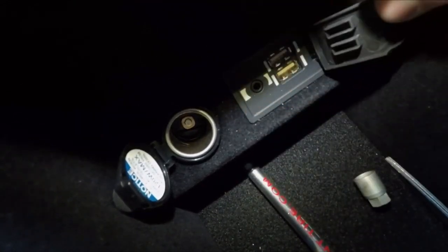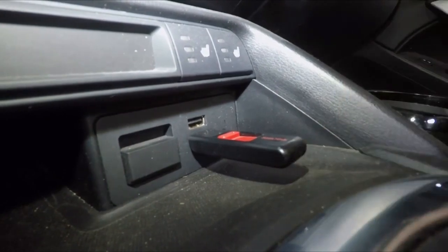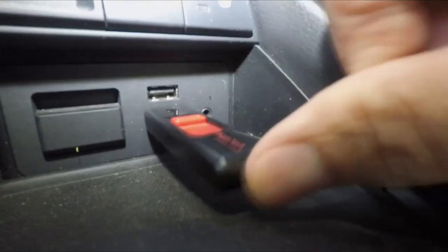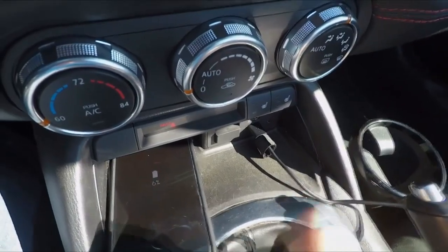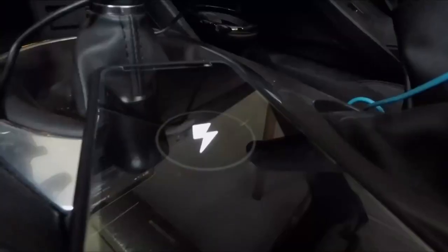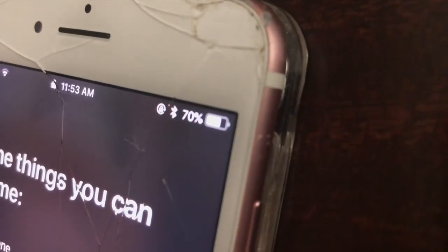Most USB ports in cars are not phone chargers at all. They're inputs so you can plug your phone or flash drive into the car's entertainment system, listen to music, or use Apple CarPlay or Android Auto. With a few exceptions, those don't provide enough power to charge a phone — they might not even keep the phone from running down the battery if you're streaming music.